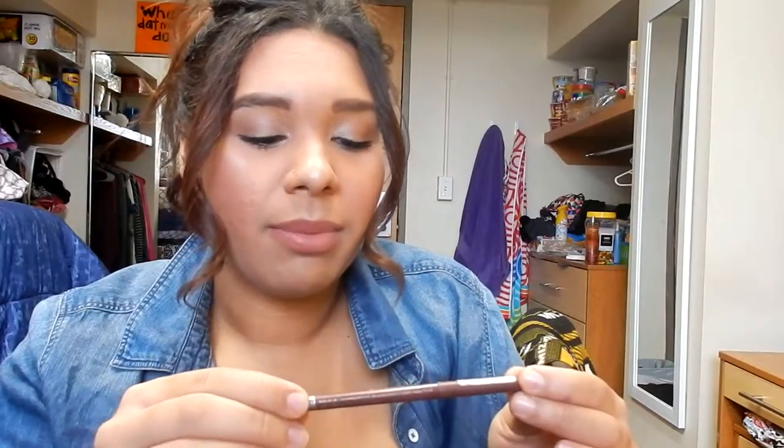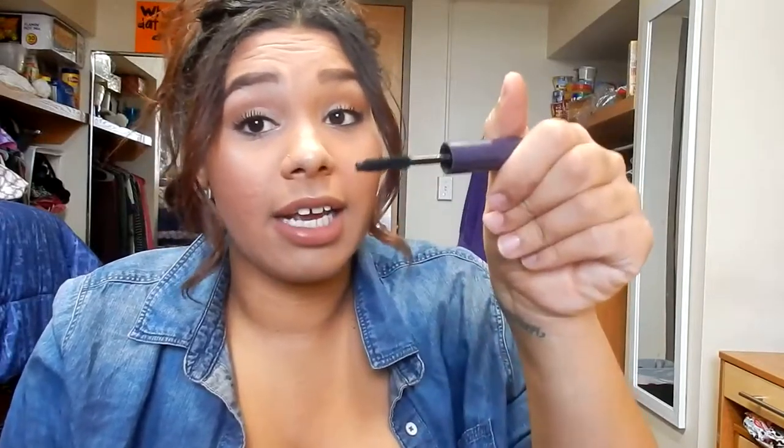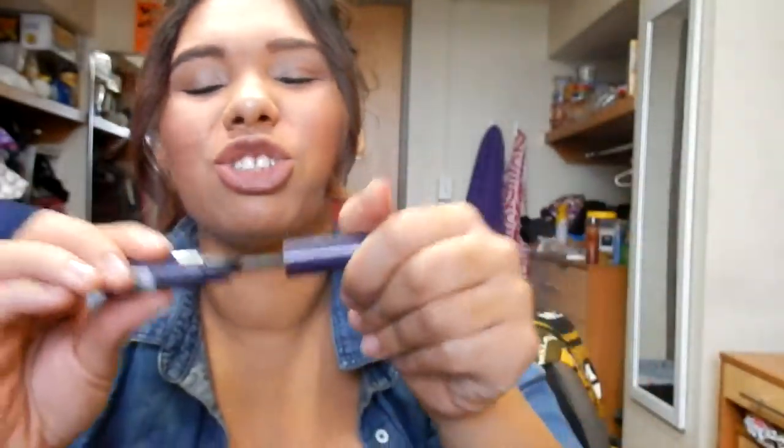This is a lip liner — Rimmel Exaggerate in the shade Obsession. It's just super dark. I never use it, I don't know why I bought it, I don't like it. I actually love the product itself, I just don't like the color, and it's taking up room. This is super old — this is a Tarte Lights Camera Lashes mascara. I don't even remember if I really used it. It has a nice wand and I've heard a lot of people are obsessed with it, but it's just dry now. It's just a sample.